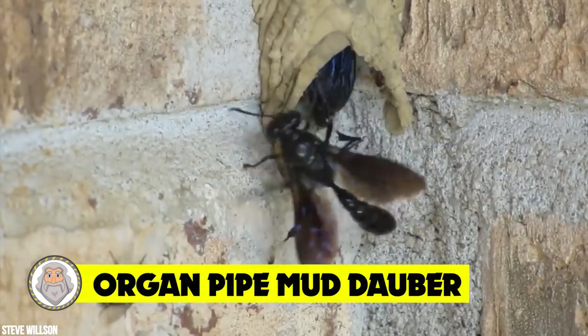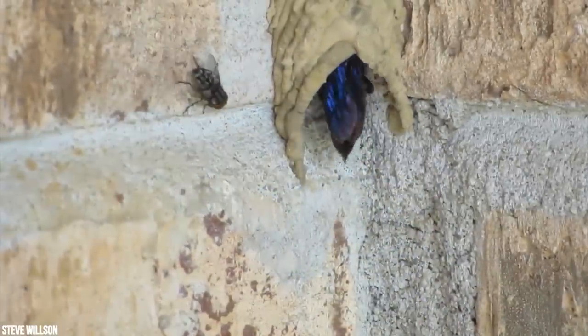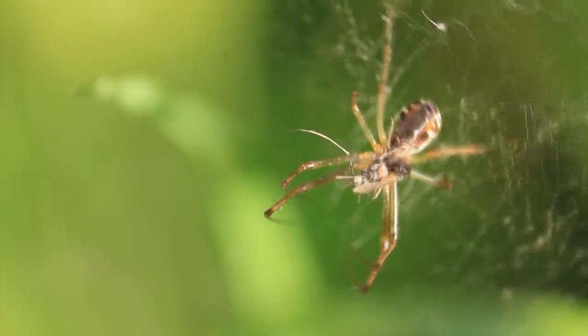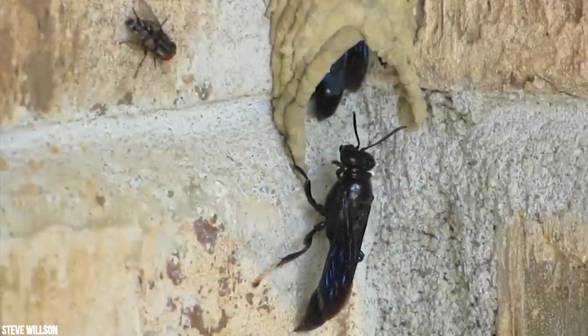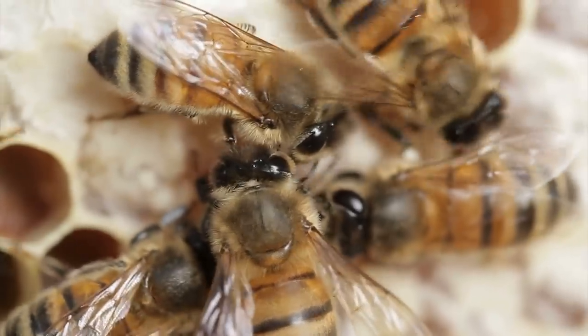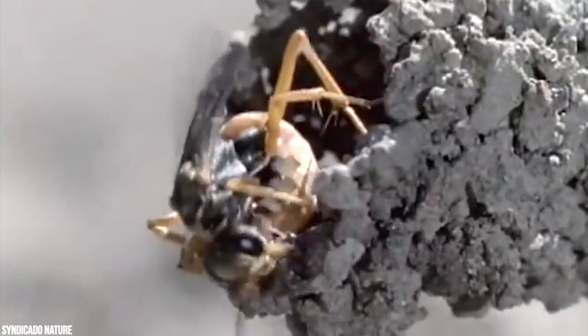Number 10: Organ Pipe Mud Dauber. The organ pipe mud dauber is a predatory wasp, relatively large — ranging from 3.9 to 5.1 centimeters — and recorded flying from May to September. While most wasp species are highly aggressive, these wasps are exceedingly docile and pleasant to have around. They serve the circle of life by keeping spider populations down. Uniquely, males stand guard at the mouth of the nest to protect the offspring against intruders like parasites, other males, and insects — a practice common among hymenopterans like bees and ants.